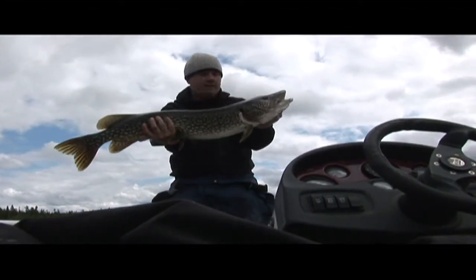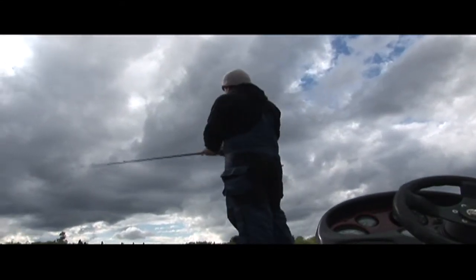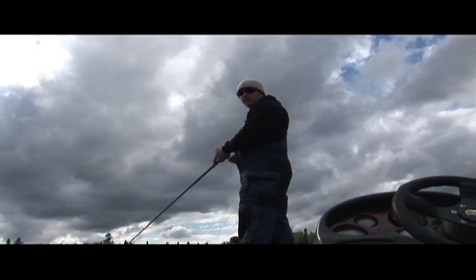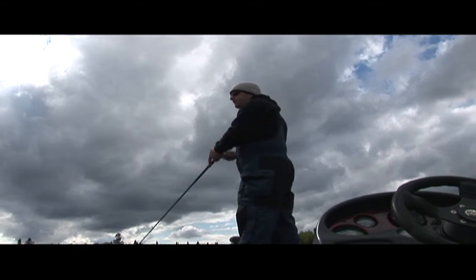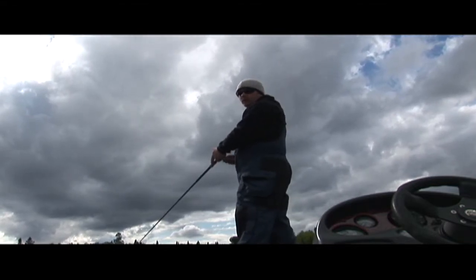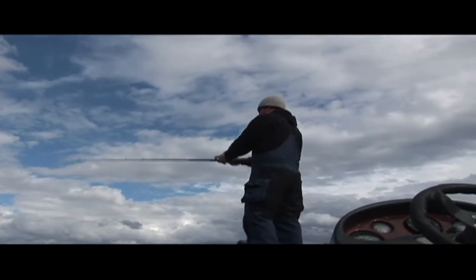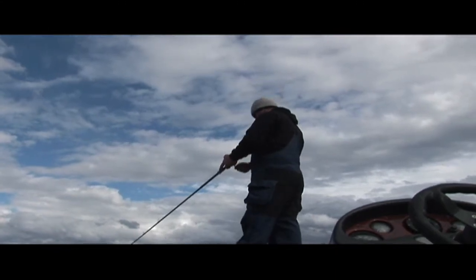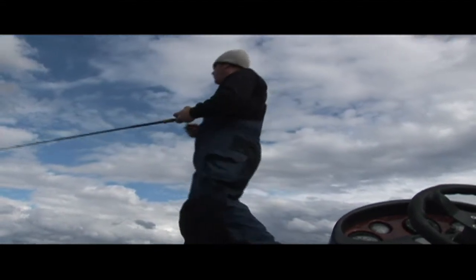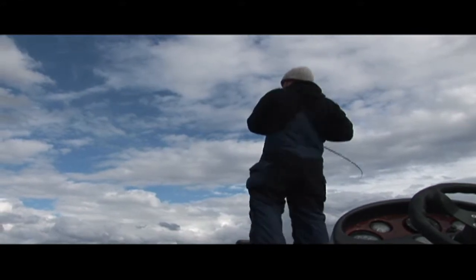I'm gonna hit some main lake stuff tomorrow and that'll give me a gauge to see how far out they've moved. I'm seeing enough activity in here that I think there's a lot of fish left in here yet — they're just not really jacked up today. But we'll see what happens; it's about four o'clock now, got about four hours to go.